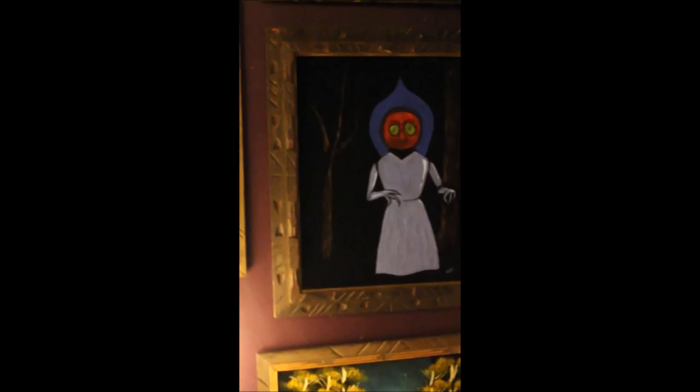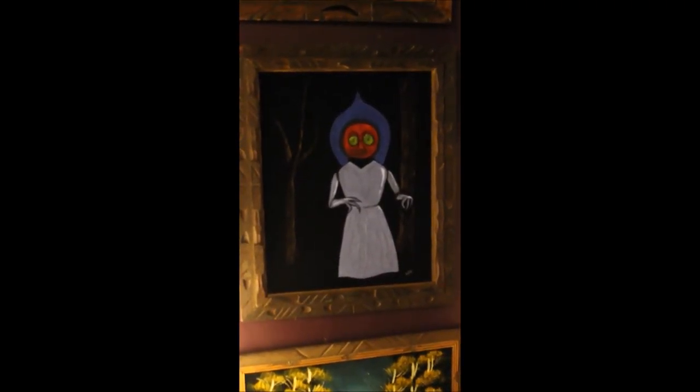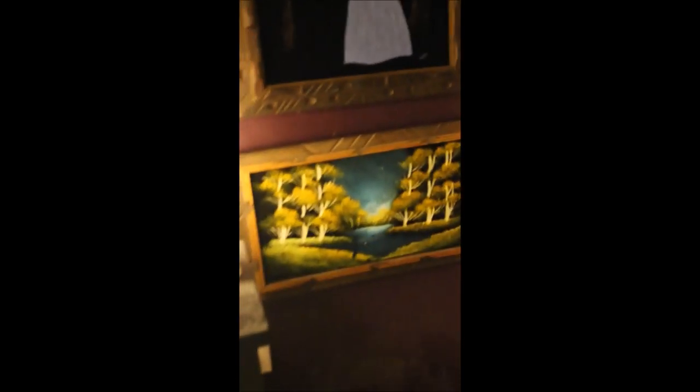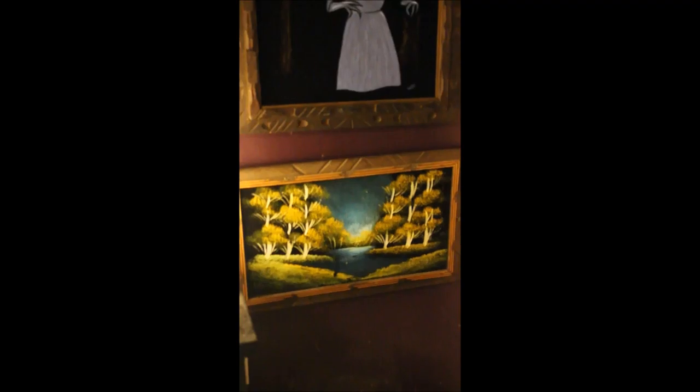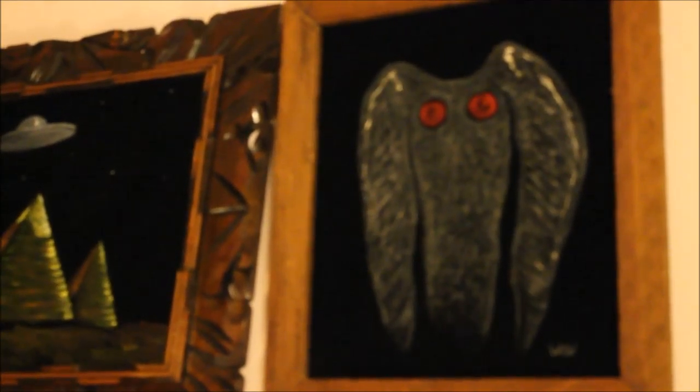Now we're going to get into some of the ones that I did. This is a Flatwoods Monster — one of the famous UFO-related cryptids from West Virginia, in addition to the Mothman. This is a landscape that I didn't do. Up top here we have one I did inspired by Ancient Aliens. Next to that we have a Mothman and the original sketch of Mothman. I also did this Sonic the Hedgehog, though it's not framed.